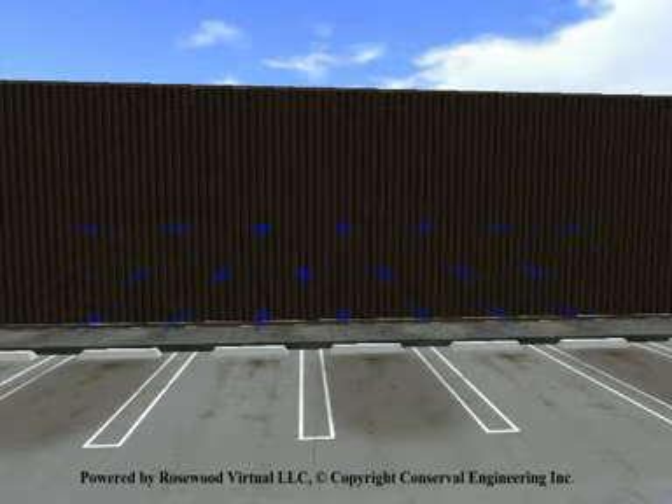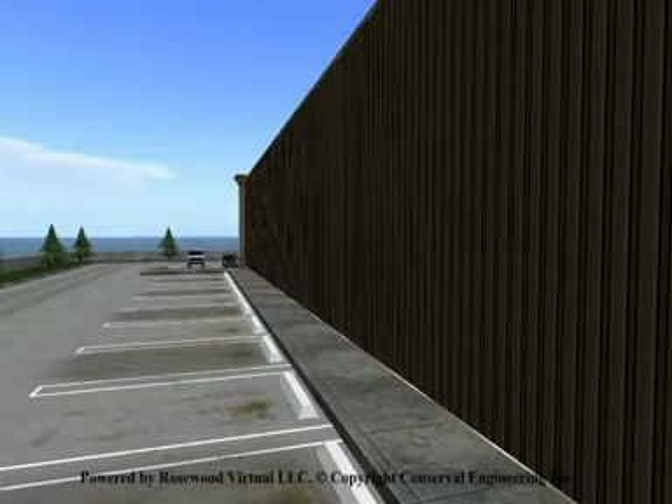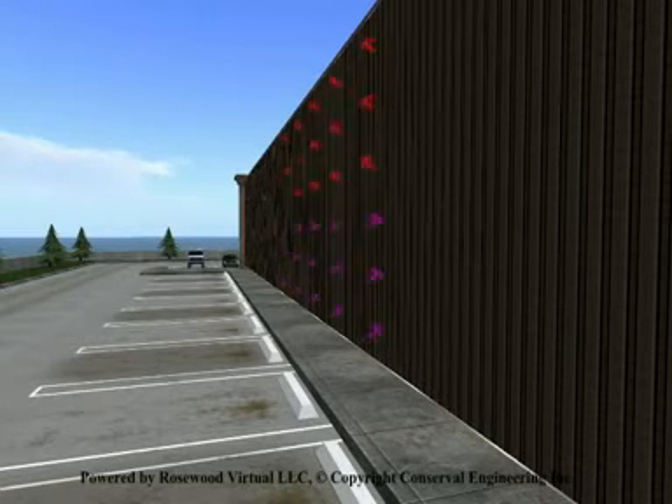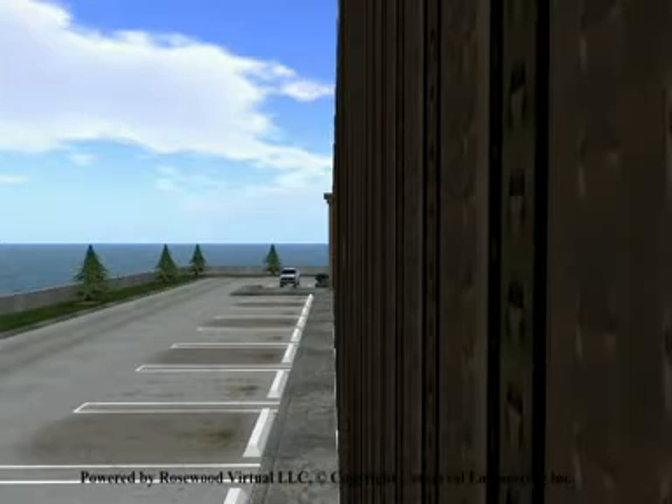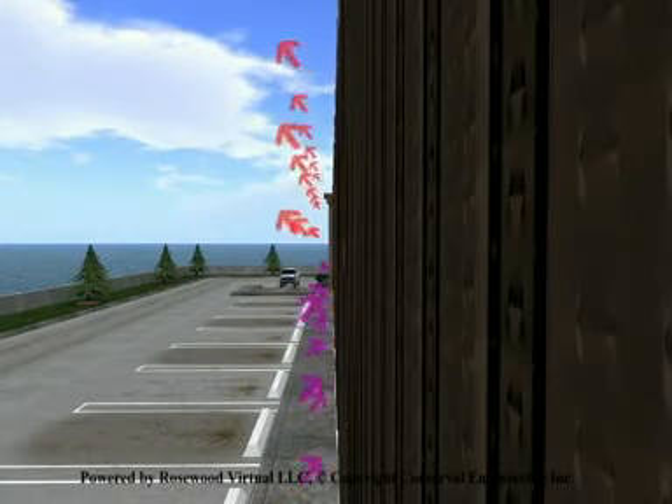During the summertime, the solar energy which would otherwise be absorbed by the building and subsequently heat the interior is captured by the Solowall and vented off through stack effect. This reduces the cooling load of the building.